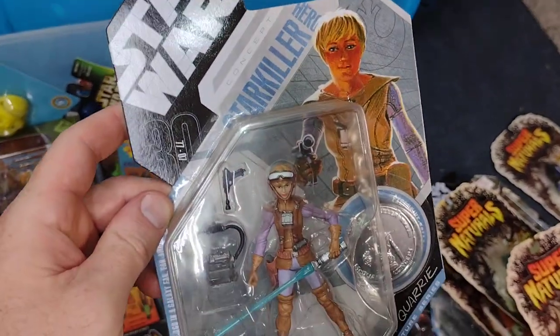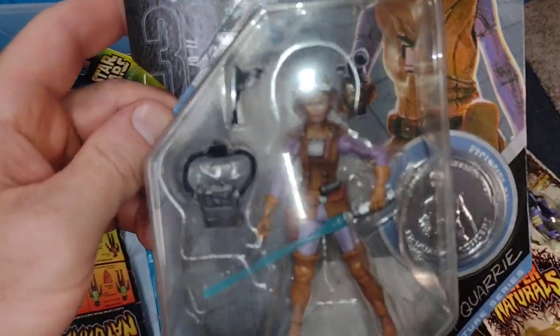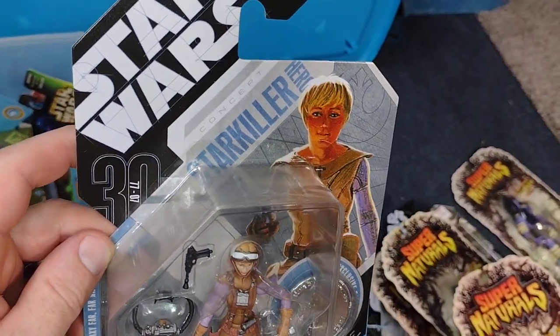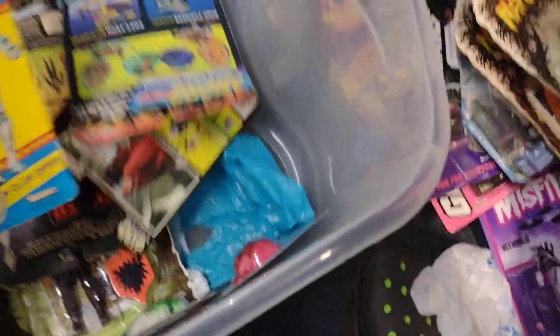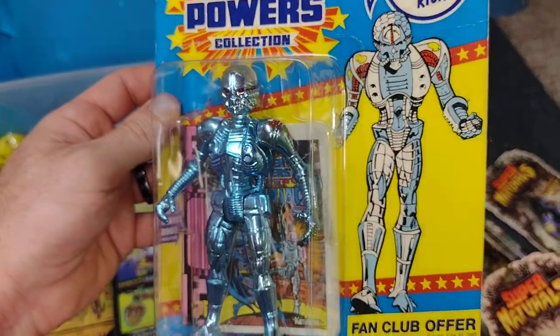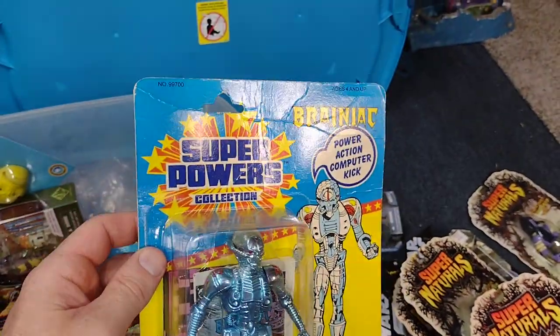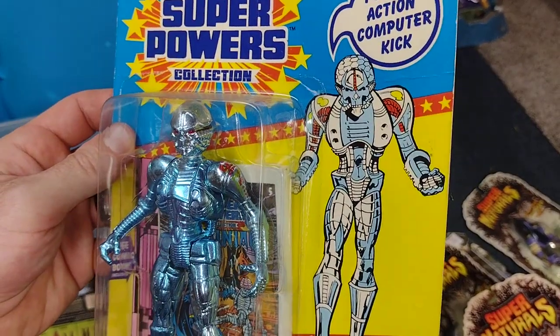There's a Macquarie concept Star Killer. There's a vintage Super Powers Brainiac — love this one. The card's a little beat but I had to keep it on the card because I just love this figure so much.